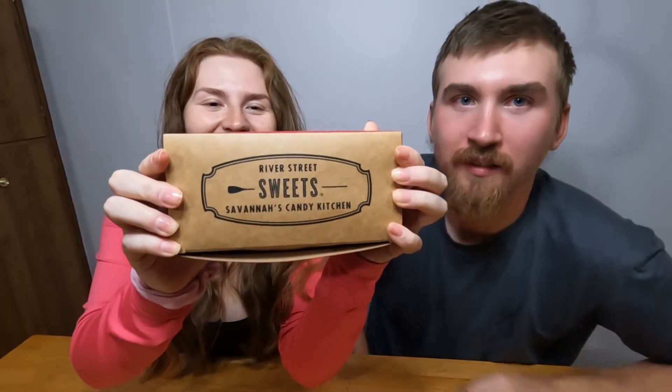Today we're going to be trying a box of assorted candies from River Street Sweets, Savannah's Candy Kitchen. This doesn't actually come straight from Savannah, Georgia though. While we have been to this establishment, my dad and my stepmom brought this back from Orlando. They also have a location there.